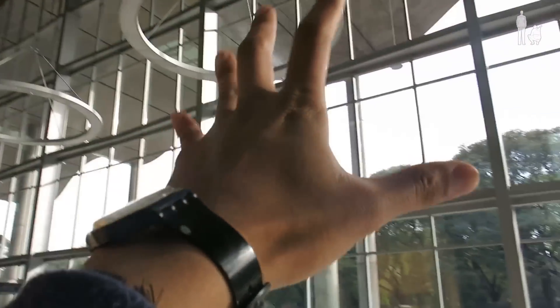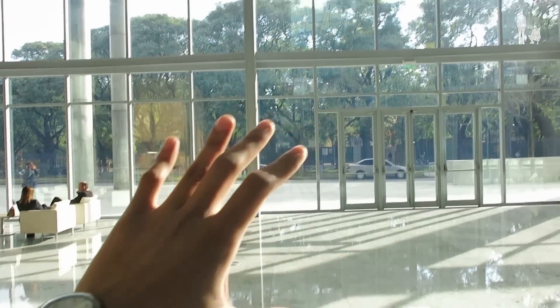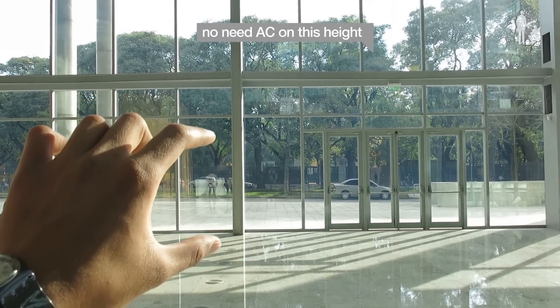So instead of putting the air conditioning on the top, on the ceiling, on the wall, they put it on the floor. If you think about it, the space that needs to be air conditioned is only as tall as a human size.